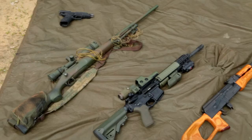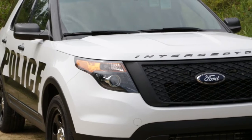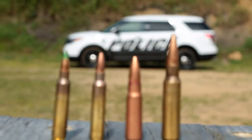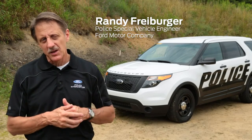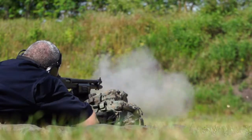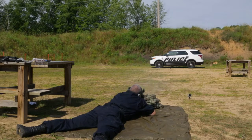We are here today to demonstrate the capability of our ballistic panels. We certified a NIJ Level 3 standard and also special threat rounds identified by LAPD. The law enforcement defines for us what standard they want us to meet, but we were the first in the industry to achieve the NIJ Level 3 plus the LAPD special threat rounds.